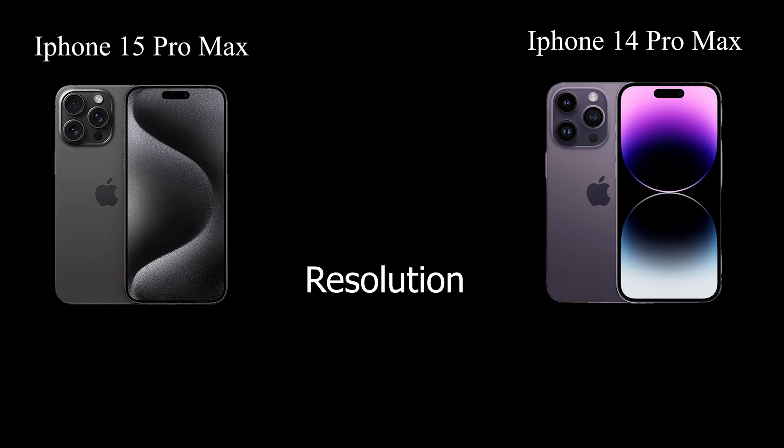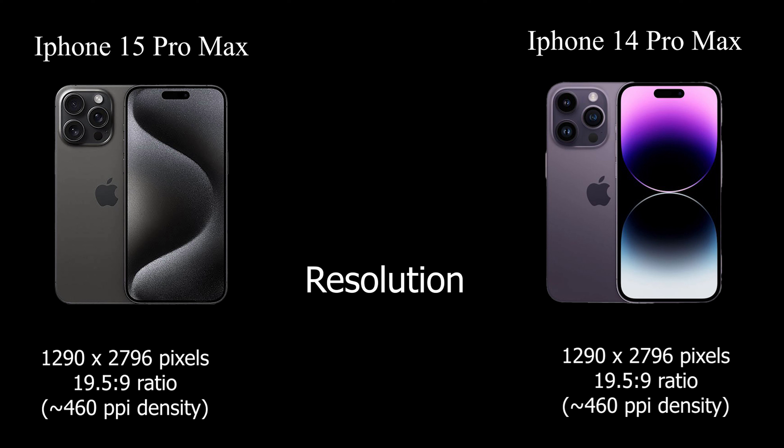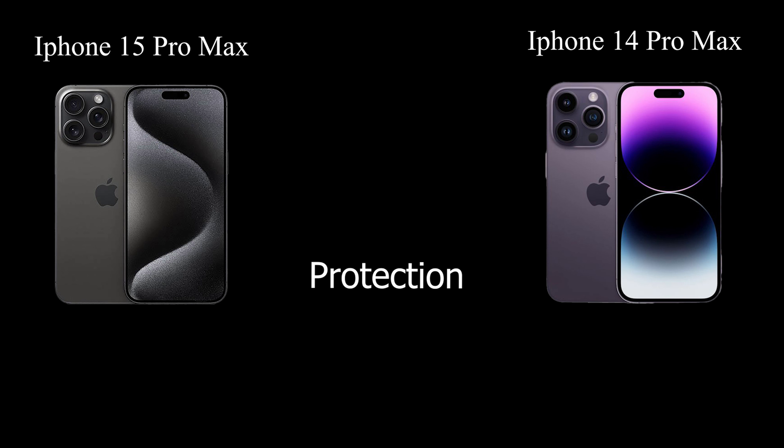Both phones feature a high-resolution 1290x2796 pixel display with a 19.5:9 aspect ratio, providing a pixel density of about 460 ppi. The use of ceramic shield glass ensures durability and protection, while the inclusion of an always-on display adds both convenience and functionality.